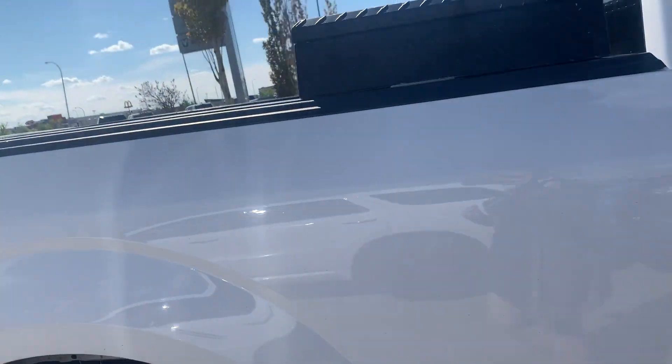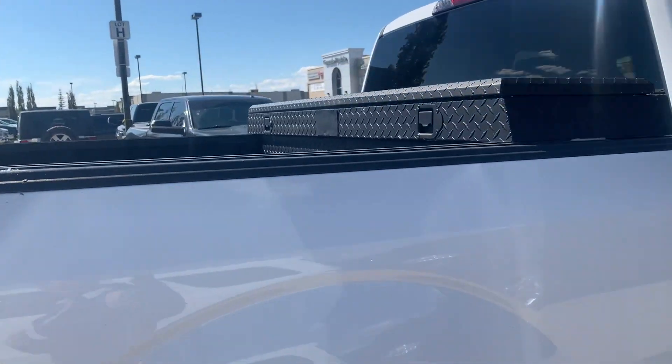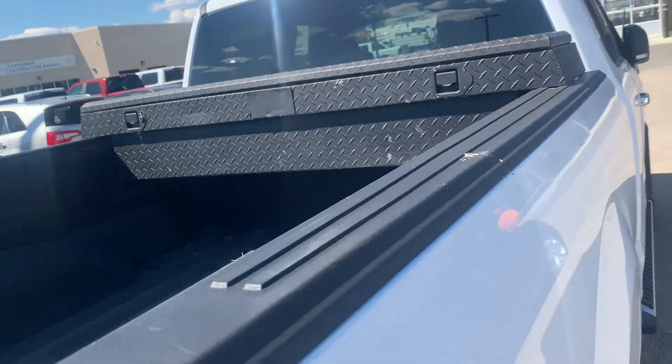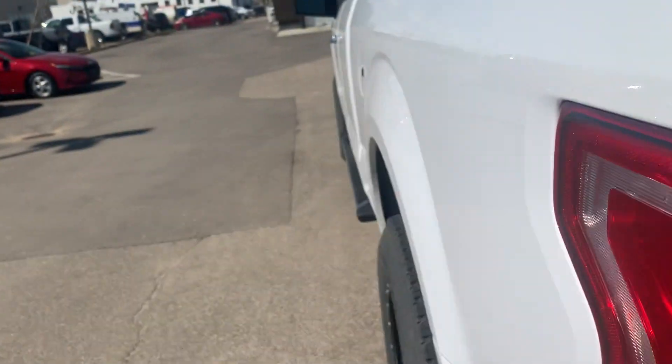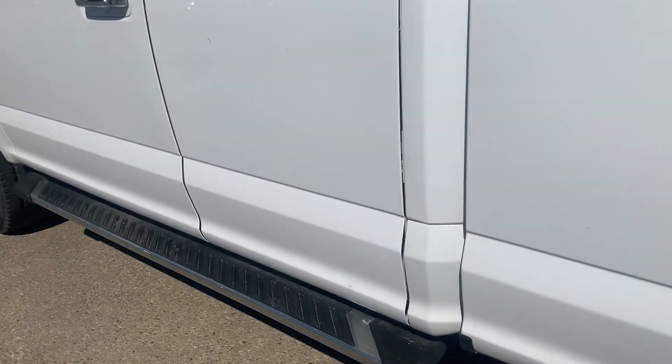It's in a nice white color. It's got a toolbox in the back with a spray-in box liner, and running boards equipped on it as well.